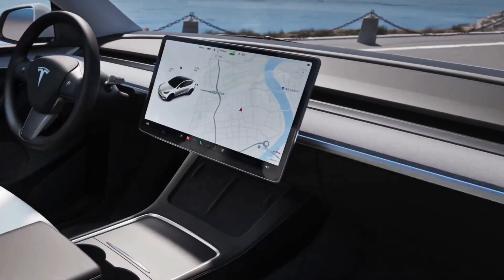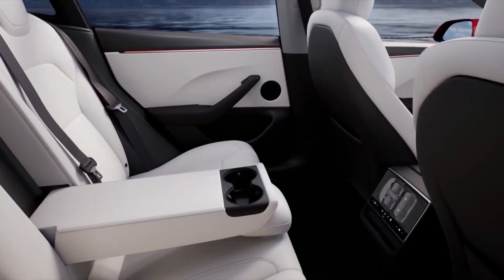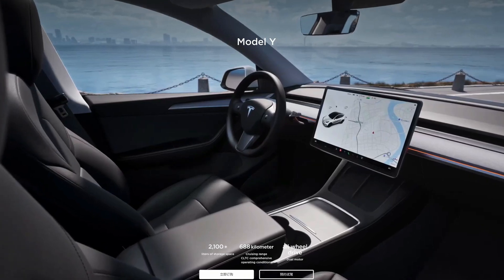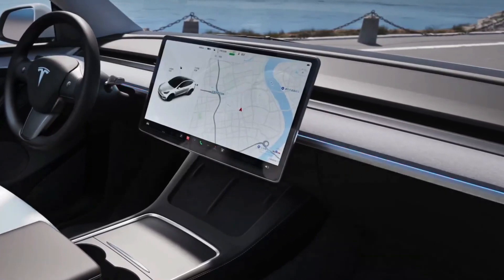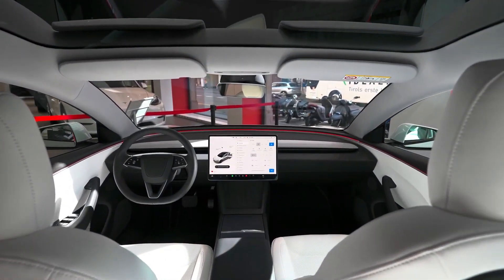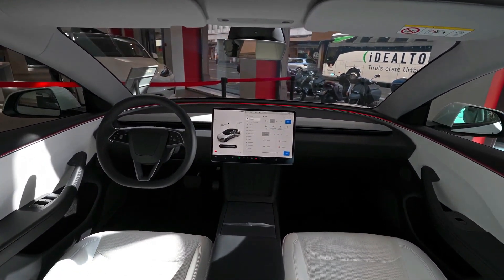The ambient lighting may not be as significant a change as the one we saw in the Model 3, but it's certainly a nice touch. It's customizable, similar to how the Model 3 offers ambient lighting, although not quite the same way. It makes you wonder if Tesla is trying to avoid the Osborne effect — instead of shutting down the Model Y production line for months to refresh it with all new features, they might be rolling out updates bit by bit.